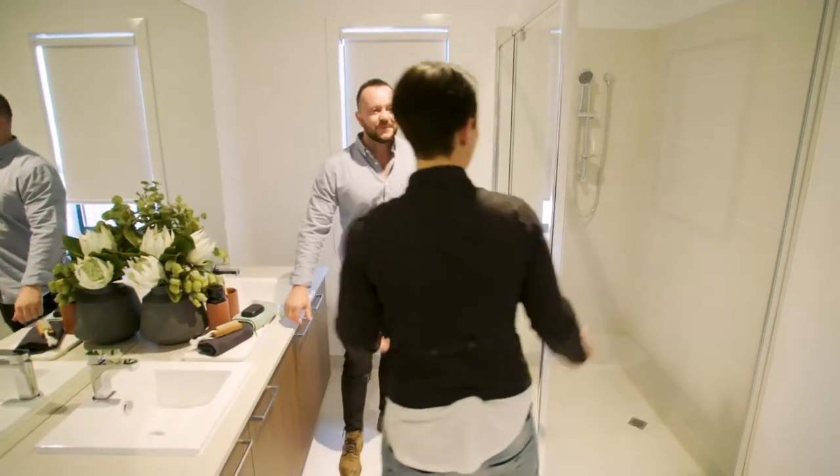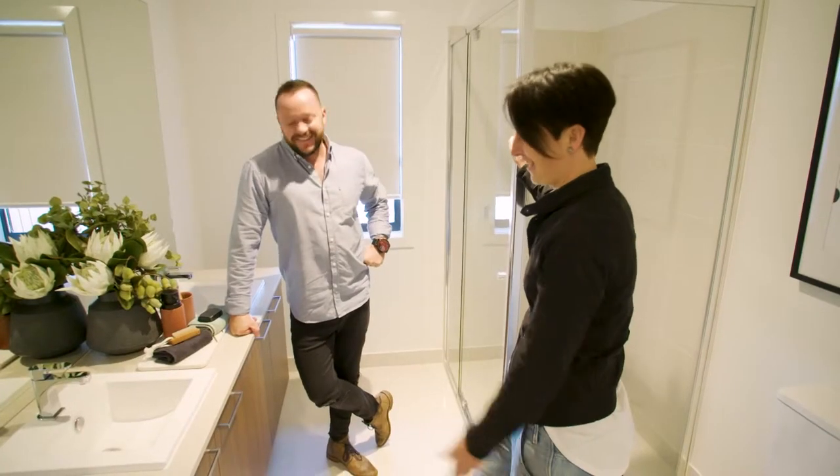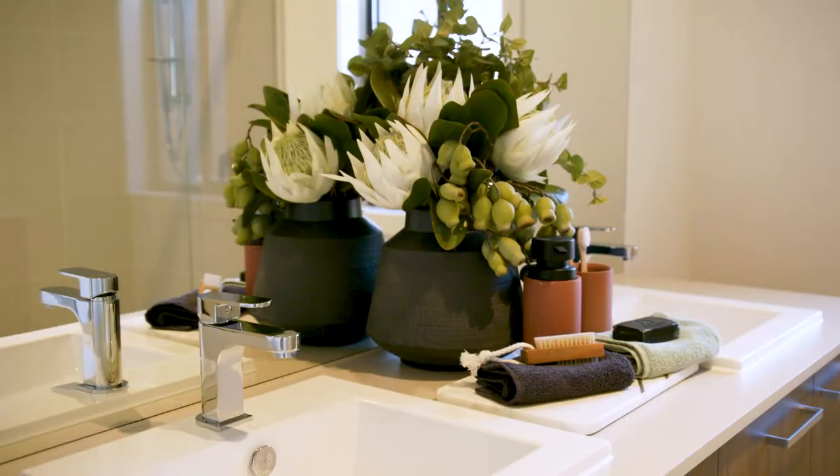Pretty good size ensuite. Double shower — definitely have a party in here! Party in the shower. And I love the double vanity. Definitely a must.